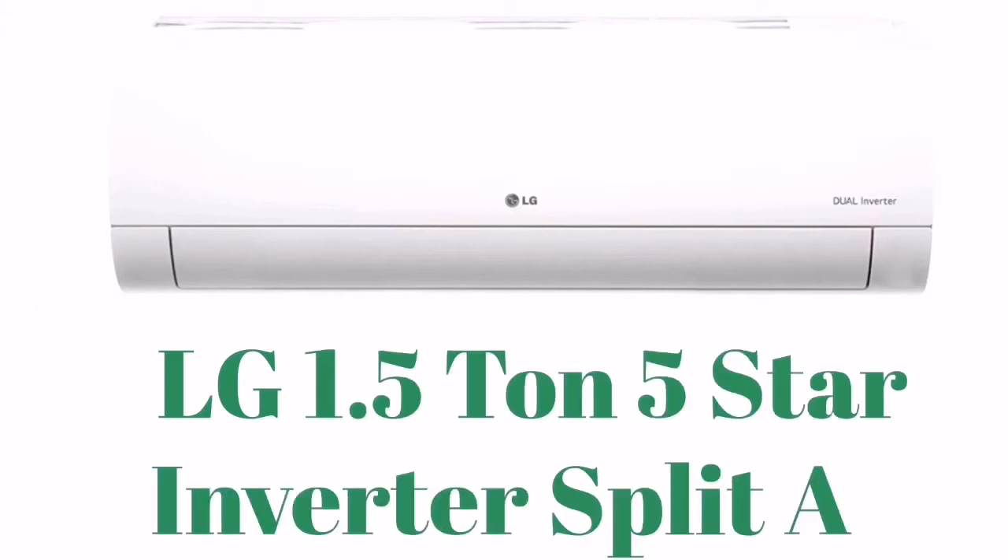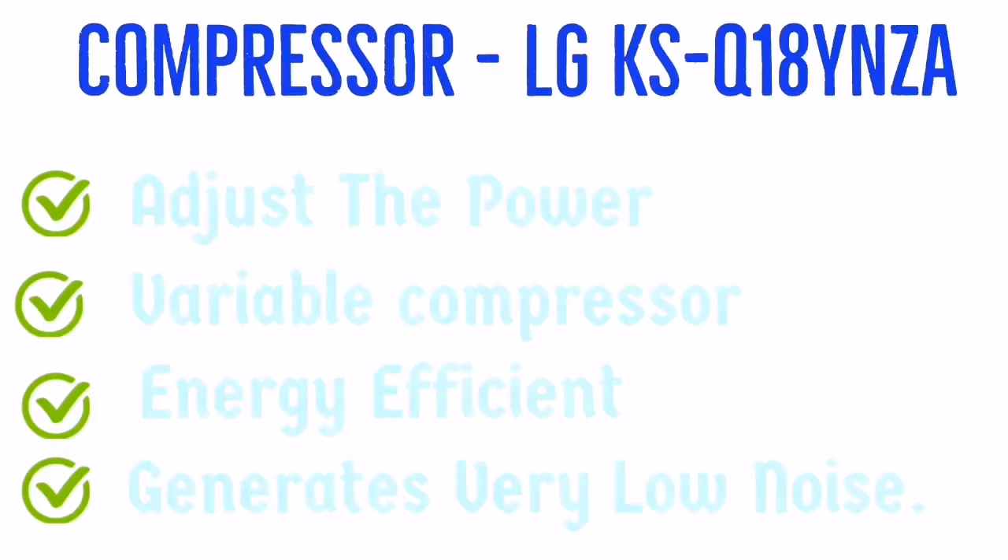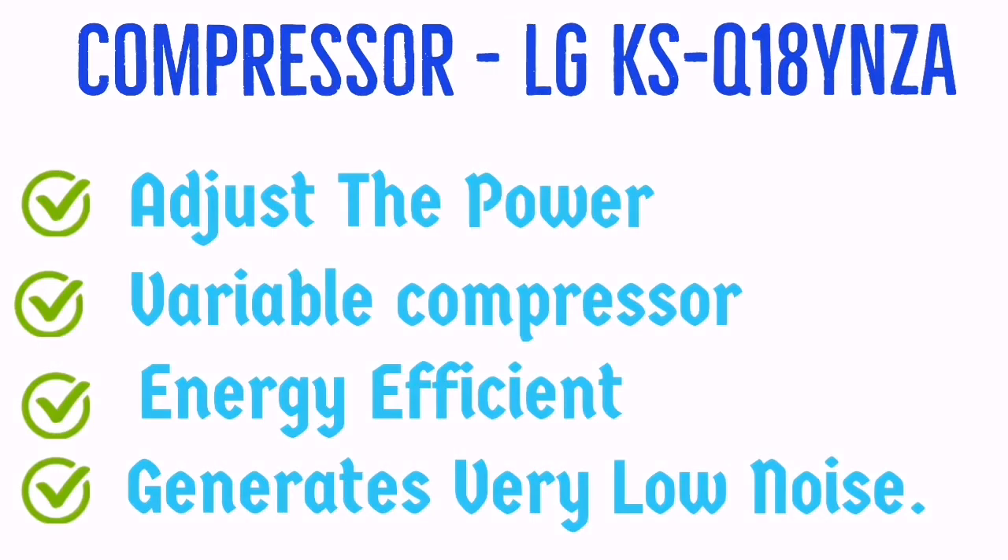LG 1.5 ton 5-star inverter AC stands in first place. Let's see all the advantages of the LG 1.5 ton split AC. In this, we get the LG KS-Q18YNZ compressor model, which can easily adjust the power. The compressor is in a variable state — it is energy efficient and also generates less noise.